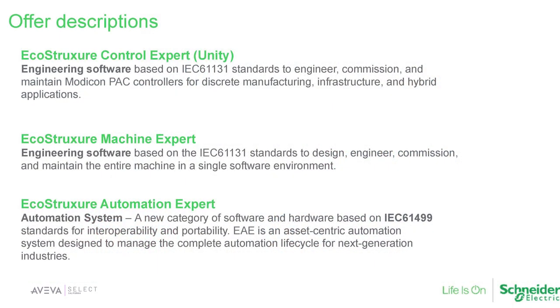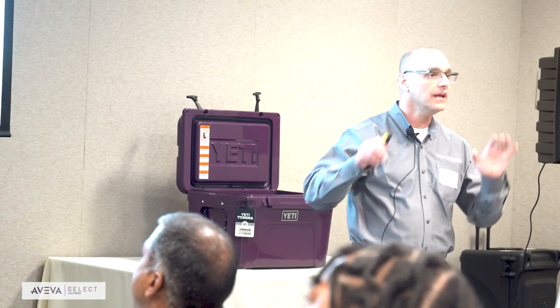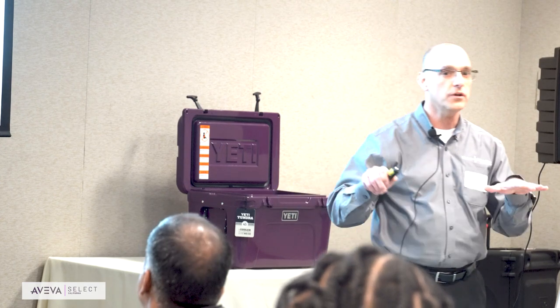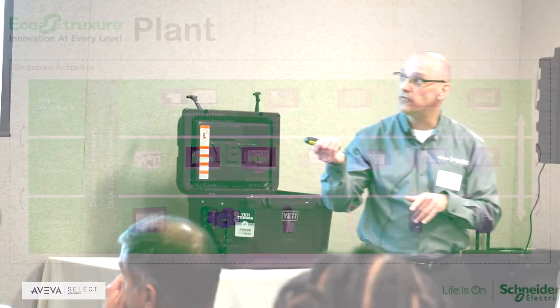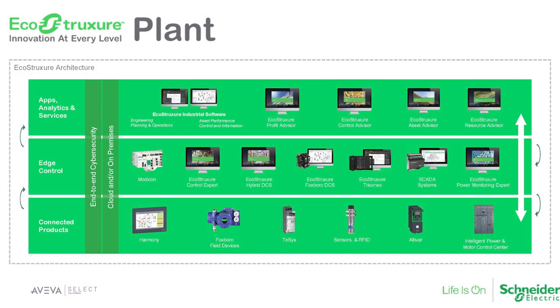This is going to change the way you look at PLCs. How many people are using our PLCs, the Modicon PLCs? What we're going to talk about today — if you haven't seen this already — is we have a couple of software products out there: Control Expert and Machine Expert. What I'm about to talk about doesn't change what we're doing. We're not replicating, but we are adding a new category of software called EcoStruxure Automation Expert. It's built on the IEC 61499 standard, and we'll get into why that's a big deal.